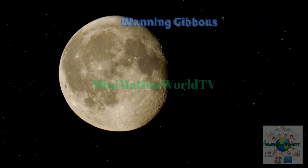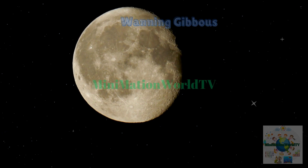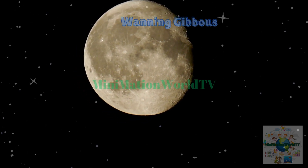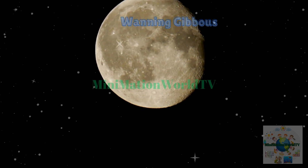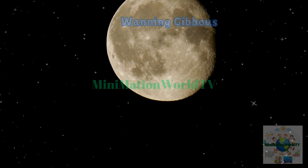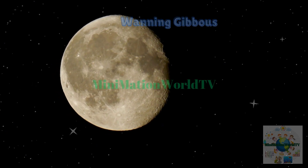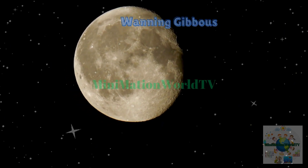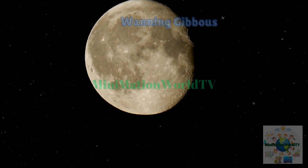Next, we move to the waning gibbous phase, where the moon begins its gradual retreat from full brightness. Most of its surface is still glowing, but the light starts to fade from the right side. It's as if the moon is slowly dimming its lights bit by bit, winding down its brilliant show and preparing for the next steps in its cycle. So, it's like the moon is slowly turning off its lights, one little piece at a time, getting ready to rest.